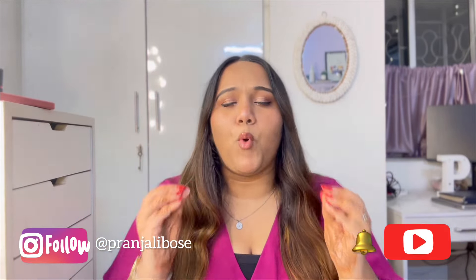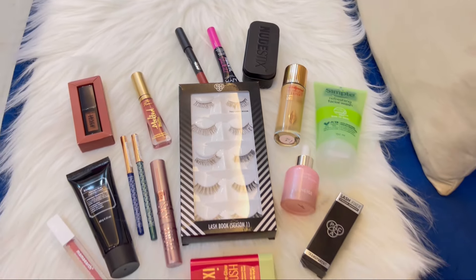Hello everyone, welcome back to my channel! My name is Pranjali and today I'm going to be sharing what I got from the Nykaa Pink Friday sale.